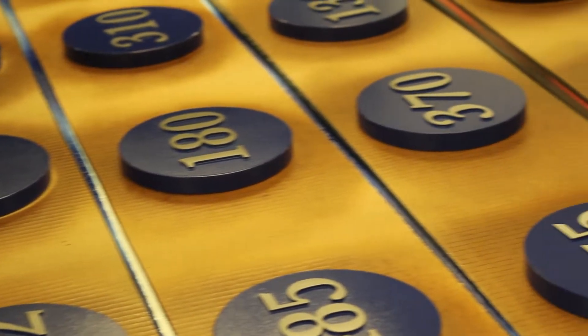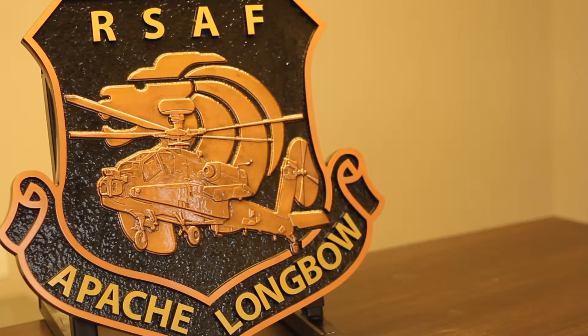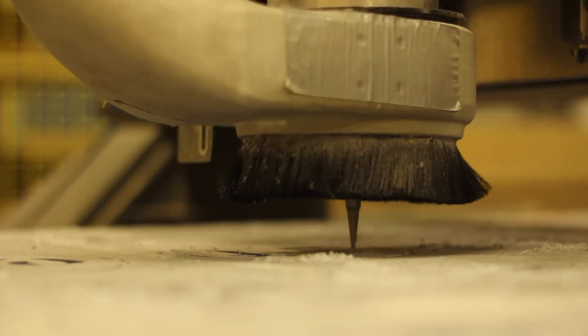We create signage that is sophisticated, enduring, and virtually indistinguishable from traditional metal counterparts. Through our unique process, we can create textures, shapes, and 3D modeled reliefs in any color or design.